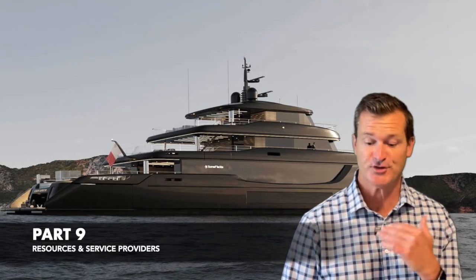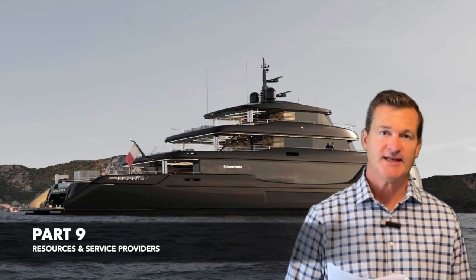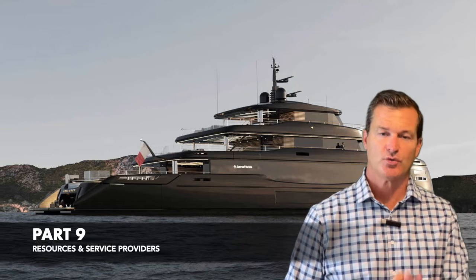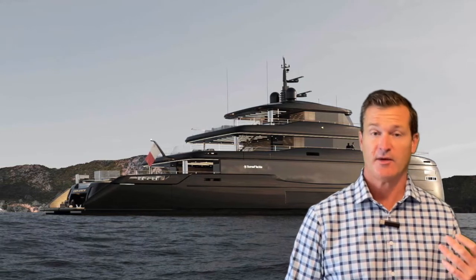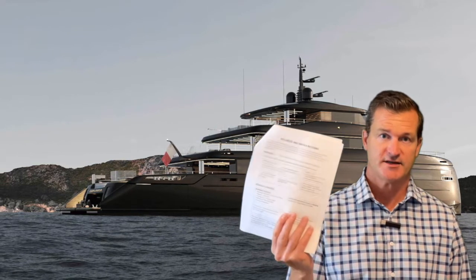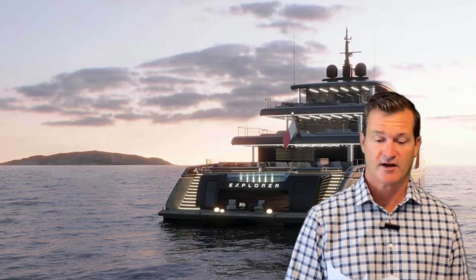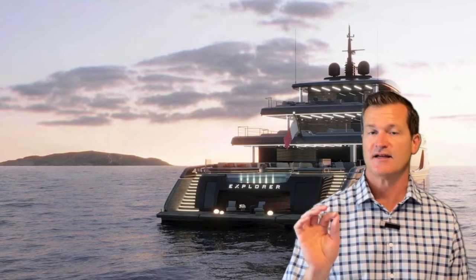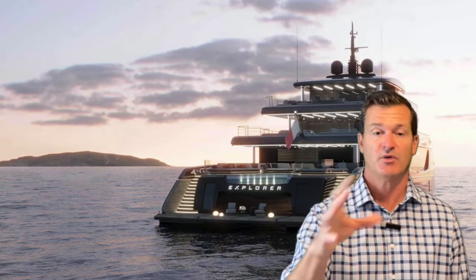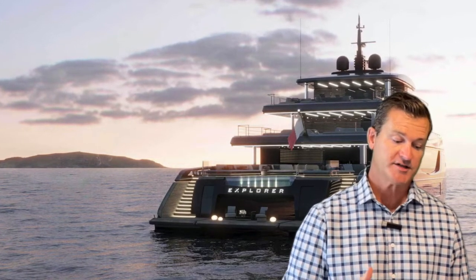Welcome back to the complete yacht buying process. The next section of the complete yacht buying guide is your resources page. This is a very important page — we are going to share with you a site for surveyors, some past surveyors that we have worked with and clients have worked with. Selecting the surveyor is your choice, but we want to have resources for you up front.